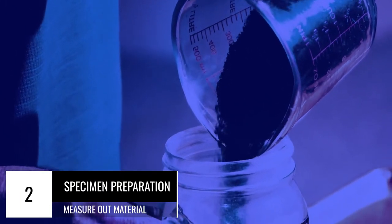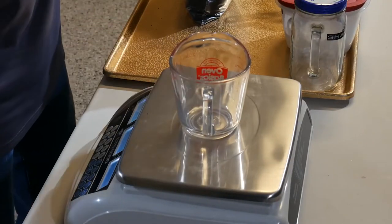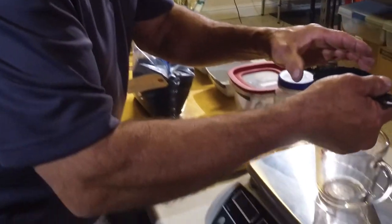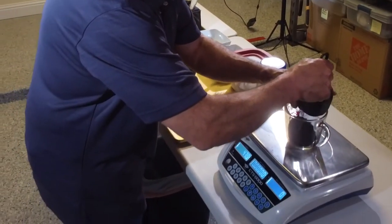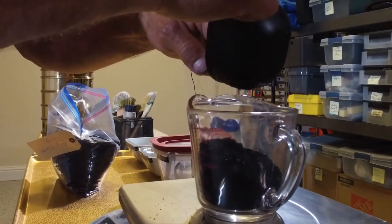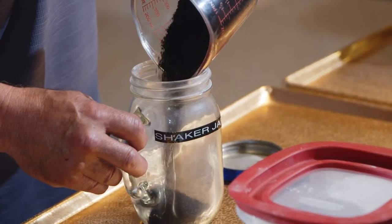In step two, we'll get the rubber specimen ready for testing. Place an empty measuring cup on the digital scale, press the tear button, and the scale display should show zero. Obtain approximately 150 grams to 200 grams of particulate rubber from the lot. Use the glass or metal measuring cup to weigh 100 grams of specimen to the nearest gram. Transfer 100 grams of the specimen into the open mouth glass jar.